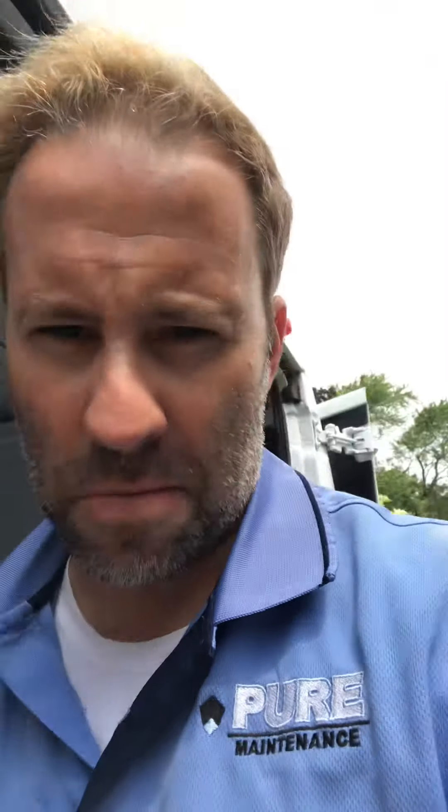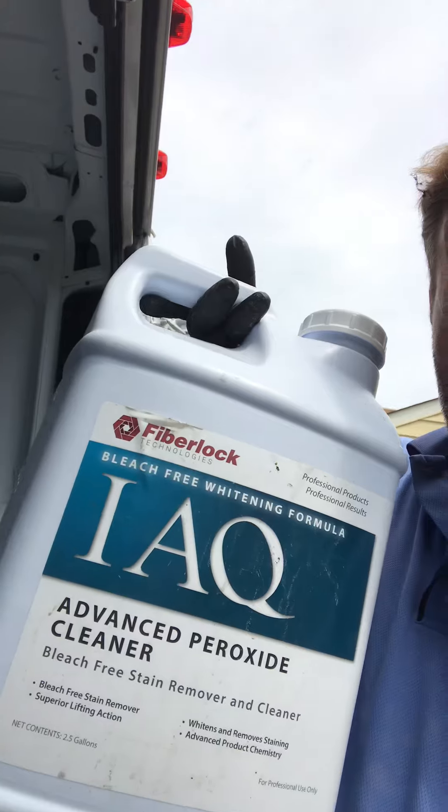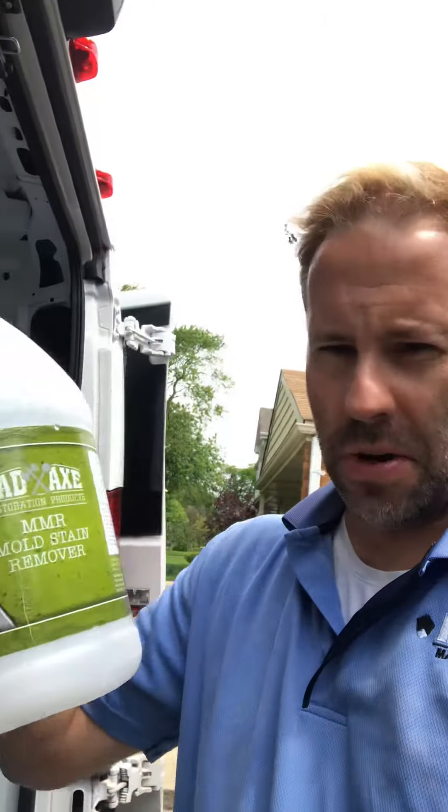We're doing the remediation today with Pure Maintenance using a parasitic acid dry fog. Because of the amount of mold on hard surfaces, we're doing a blend of IAQ — it's a cleaner and stain remover. For the really tough spots we're coming in with this MMR product from Bad Axe, because there was mold on the wood beams and it works really well on wood, while the other product works well on concrete.